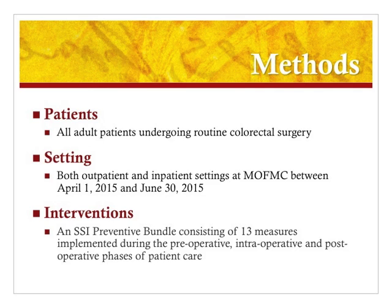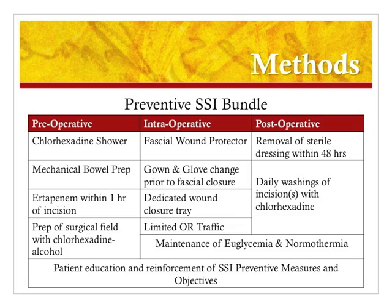The study included all adult patients who underwent routine colorectal surgery. The surgeries took place between April 1st and June 30th of 2015 at Michael Callahan Federal Medical Center. The SSI Preventive Bundle consisted of 13 measures that were implemented in the preoperative, intraoperative, and postoperative periods of the patient stay, and took place in both the inpatient and outpatient settings. This graph outlines all 13 measures that are included in the preventive SSI bundle.